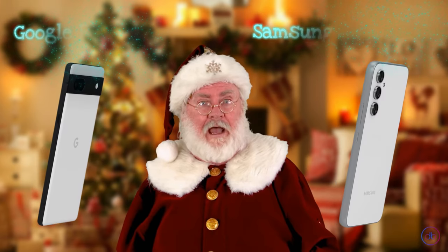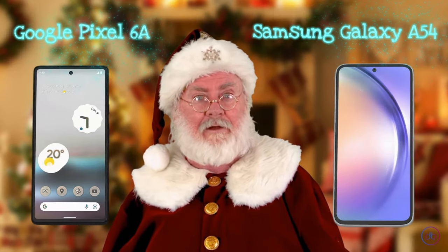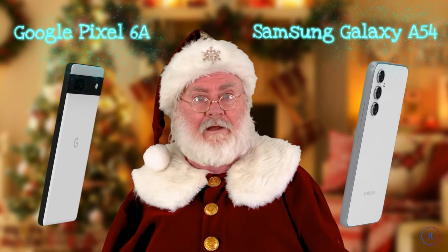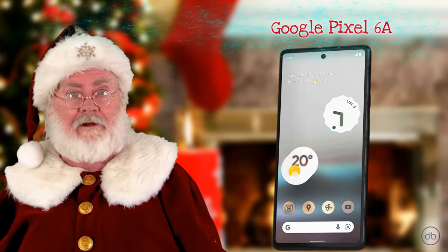The Samsung edges out with its higher megapixel count and additional macro lens, offering more versatility. However, the Google is renowned for its software optimization, delivering remarkable photo quality that competes closely with the A54's hardware advantage. The Pixel 6a features a 4410mAh battery supporting 18 watts fast charging via a USB Type-C connector.